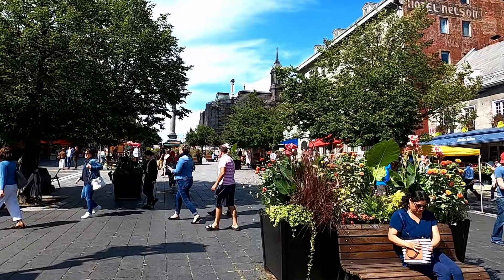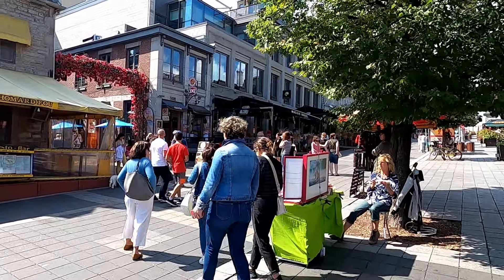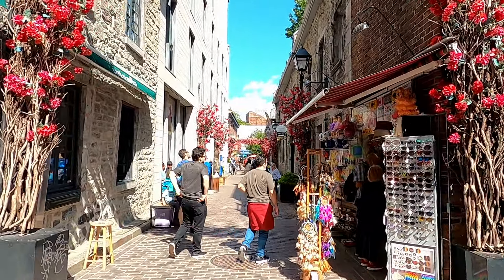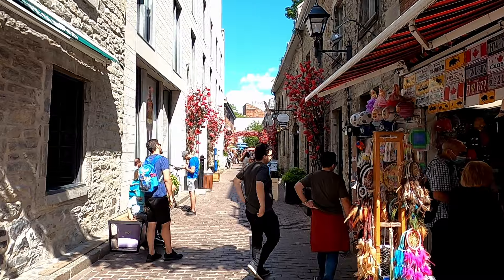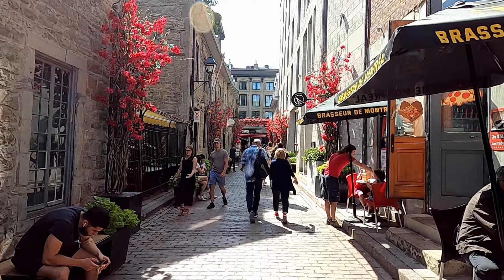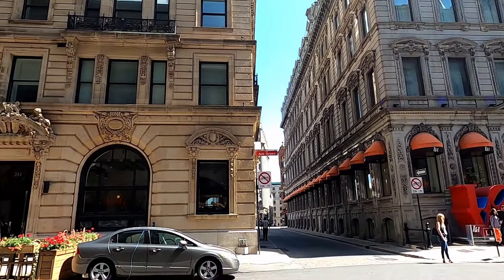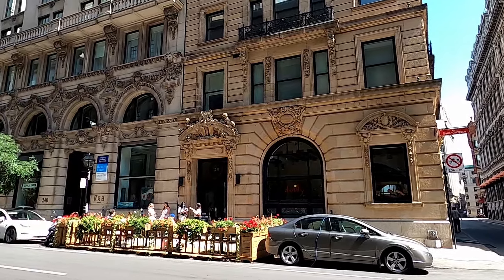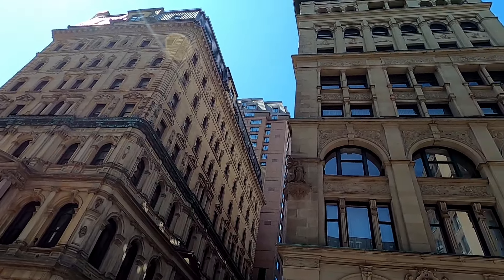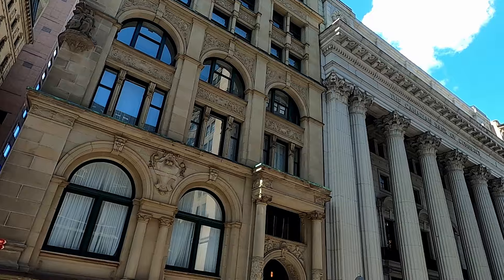Just off Place Jacques Cartier is another must-see spot in Old Montreal that's perfect for your Instagram photos. Flower Alley is absolutely stunning in the summertime and is definitely worth the time to check out. Just like most of the streets in Old Montreal, there are also some shops and restaurants. The streets of Old Montreal are also filled with gorgeous architecture with ornate moldings, some of which are many stories tall. Wow, incredible! They just don't make buildings like they used to anymore, do they?